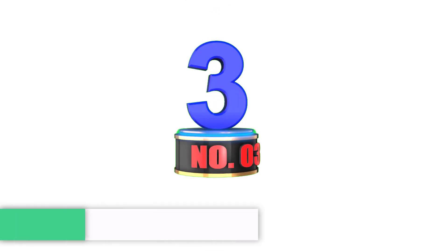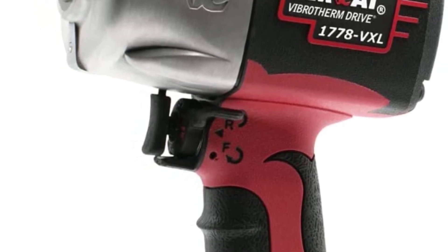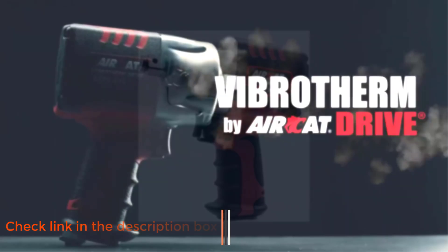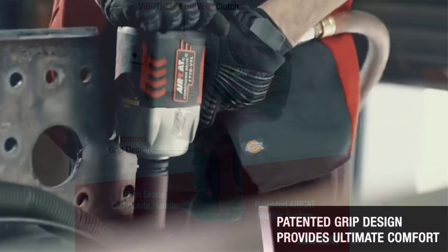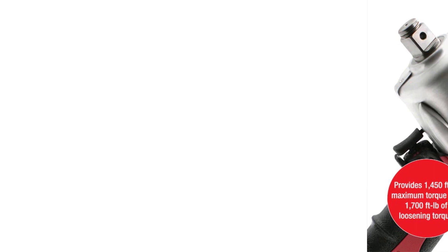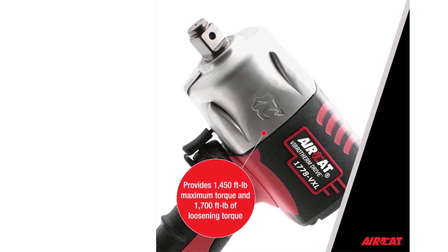Number 3: AirCat 1778VXL ¾-inch Vibretherm Drive Pneumatic Impact Wrench. While we talk about cordless battery-powered impact wrenches, it would be a huge mistake to forget about pneumatic ones. Even though they're a little inconvenient to use due to air compressor reliance and messy air hoses, pneumatic impact wrenches have served the craftsman for years. They have a better power-to-weight ratio and are still very applicable today. If you have a good air compressor in your garage and you're in the market for an air-powered impact wrench, one of the best ones I'd quickly recommend is the AirCat 1778VXL with Vibretherm drive. It comes in three drive sizes.